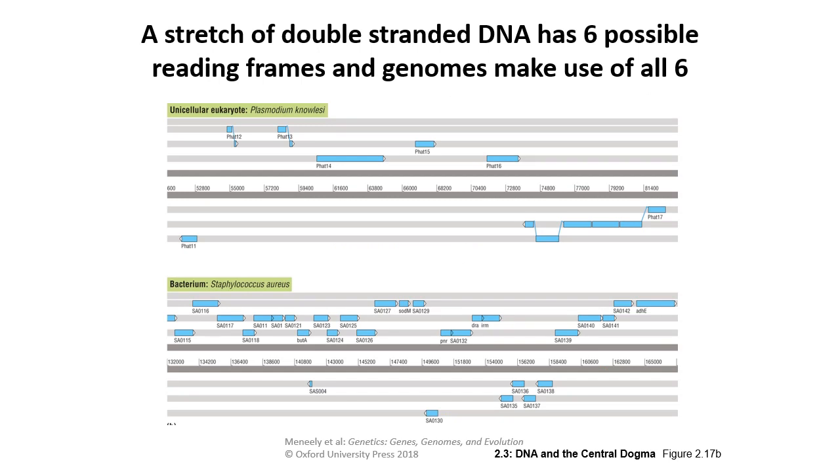In a eukaryote Plasmodium genome and a bacterial genome, each stretch of double-stranded DNA has six possible reading frames. Genomes make use of all this information storage space to pack in as many different genes as possible — especially tightly in prokaryotes.